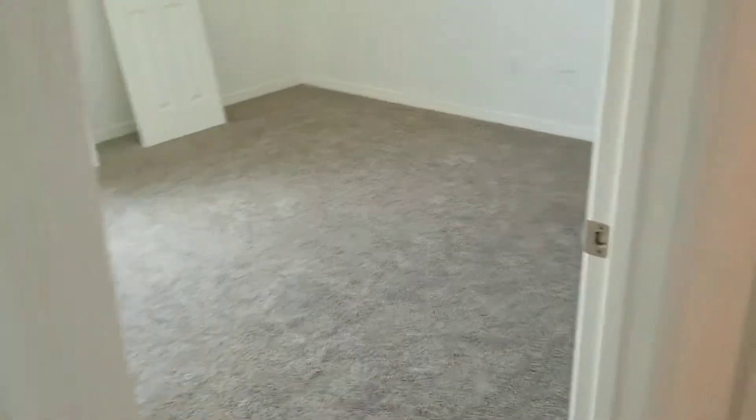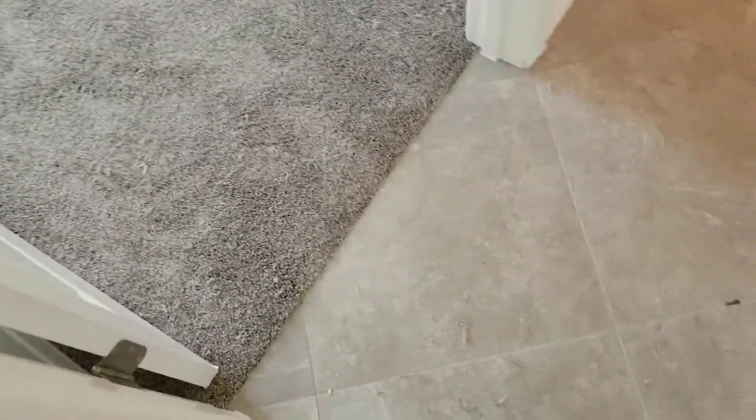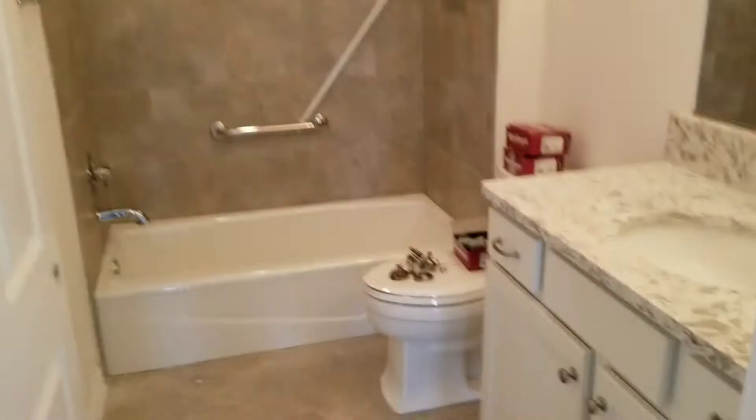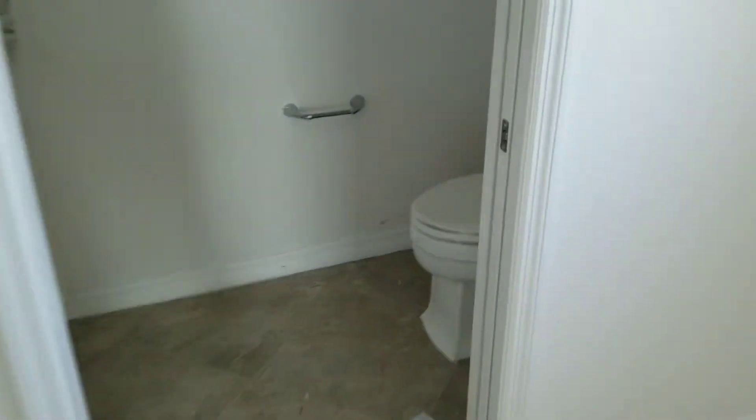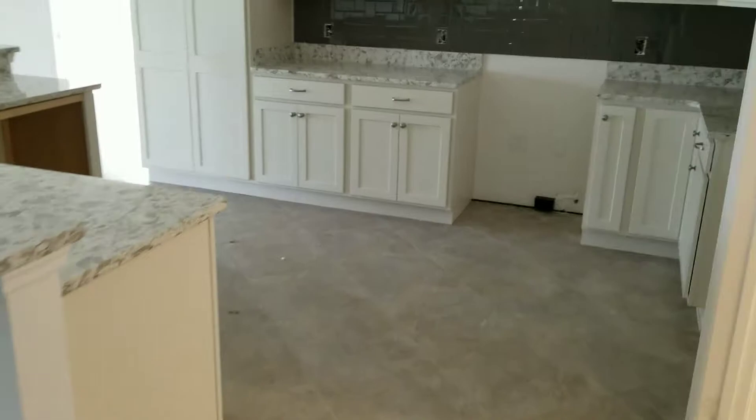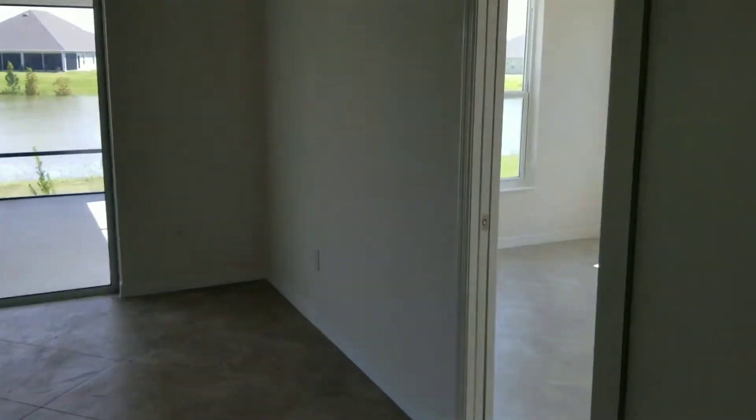It probably seems darker but it is a gray — just the way the shadows are hitting from the light changing at the camera. You can see the tile looks great, the shelves I like them, countertop — everything looks great. Got another bathroom over here.